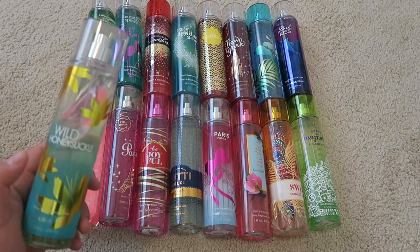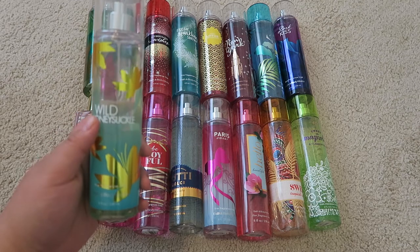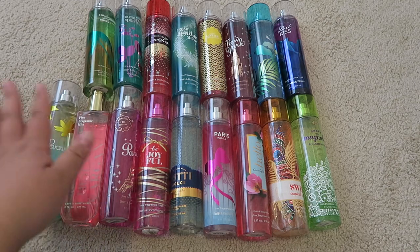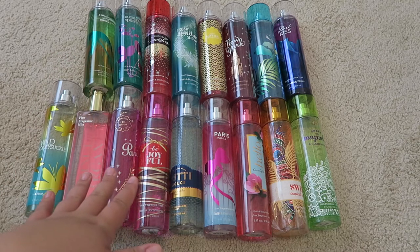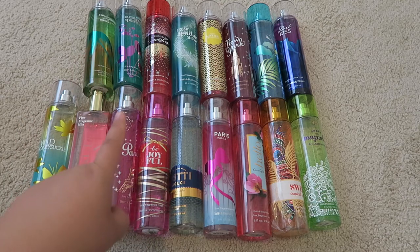I did miss one — Wild Honeysuckle, which was sitting on top of my desk. I'm trying to use this up over the next couple of months this summer. So in total, I have 17 larger Fine Fragrance Mists — it'll definitely be a long project to finish these up, but if I put myself on hold from purchasing any, I think I can do it.